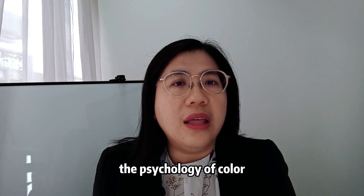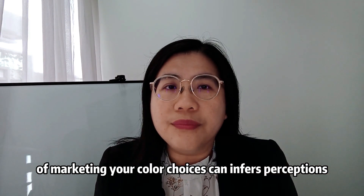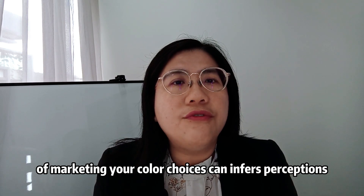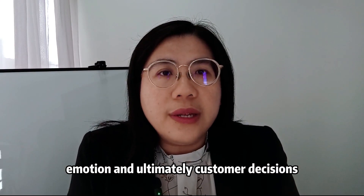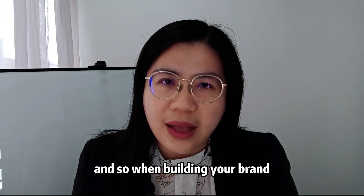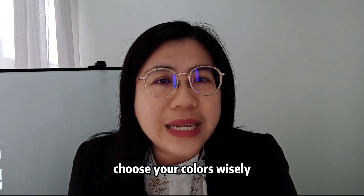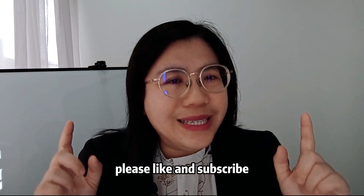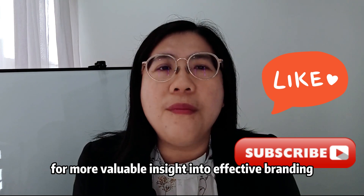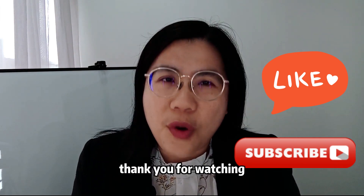The psychology of color in branding is a fascinating and essential aspect of marketing. Your color choices can influence perceptions, emotion, and ultimately customer decisions. So when building your brand, choose your colors wisely. If you found this video helpful, please like and subscribe for more valuable insights into effective branding. Thank you for watching.